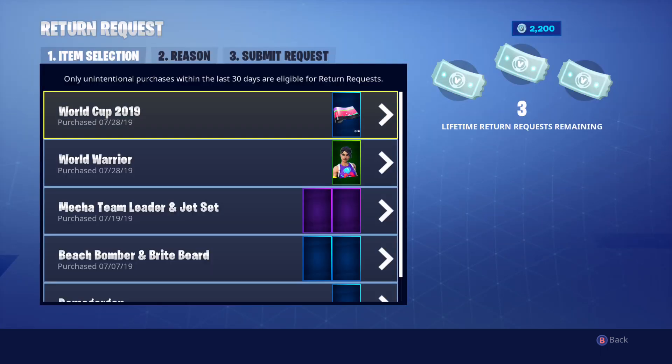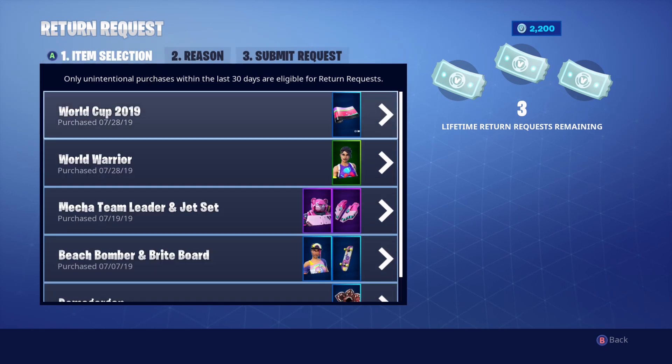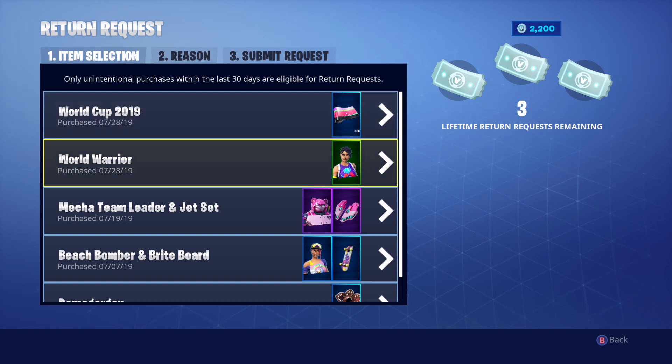Today I bought the World Cup 2019 wrap, World Warrior skin, Macro, Team Leader, Jet Set, Beach Bomber, Bright Board, Demo Gorgon. A lot happened this month — I mean in the month of July. I just bought this and I think it's really epic.